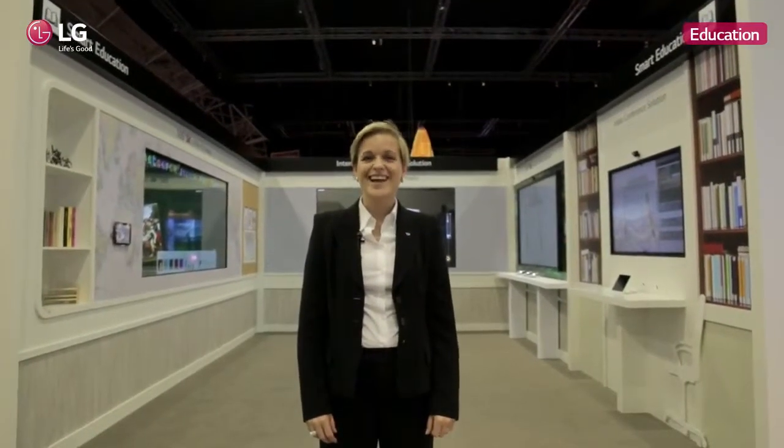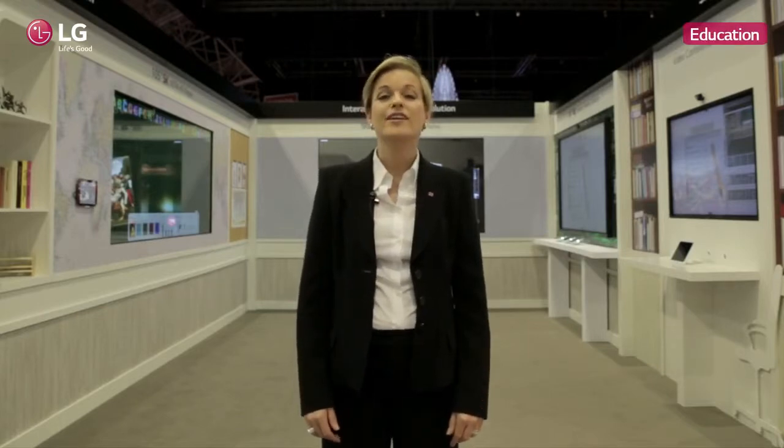Hi, this is Ariane at the ISE booth 2015 of LG Electronics. Welcome. I would like to introduce you to the education section. In the education industry there are very high demands for customized solutions of experience-focused digital infrastructures on large displays. LG provides solutions for both teachers and students, as well as management solutions for teachers to manage content for students. Let's find out more and talk to our retail expert Rutger.